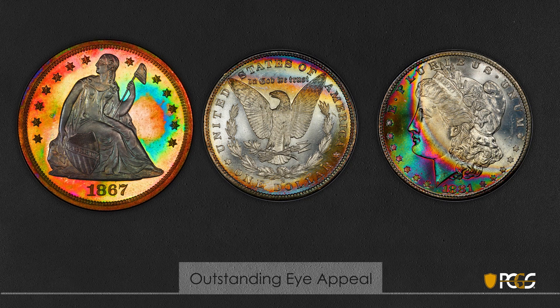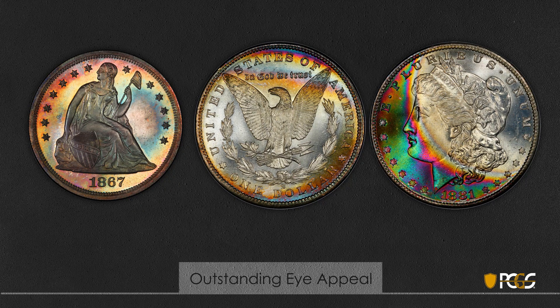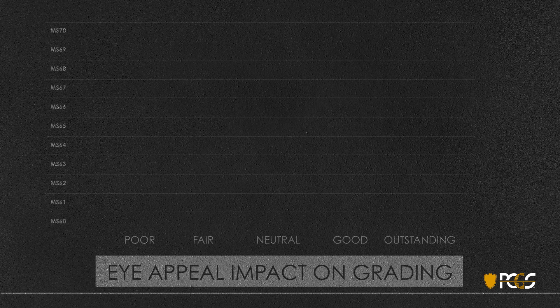Finally, we'll look at outstanding eye appeal. Here you see a seated dollar on the left displaying vibrant color, and two Morgan dollars — one on the far right displaying a tremendous rainbow, and one in the center with very light peripheral toning and brilliant, very attractive colors. Remember, with eye appeal, beauty is often in the eye of the beholder, and what some find extremely attractive, others might not.